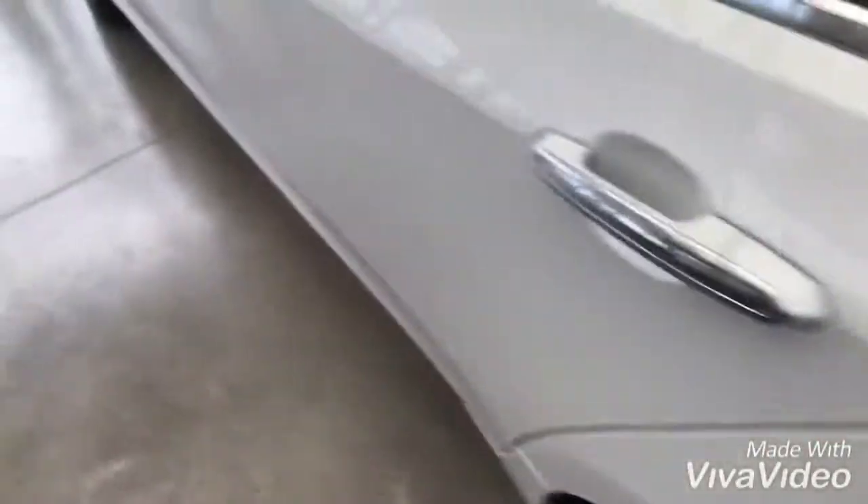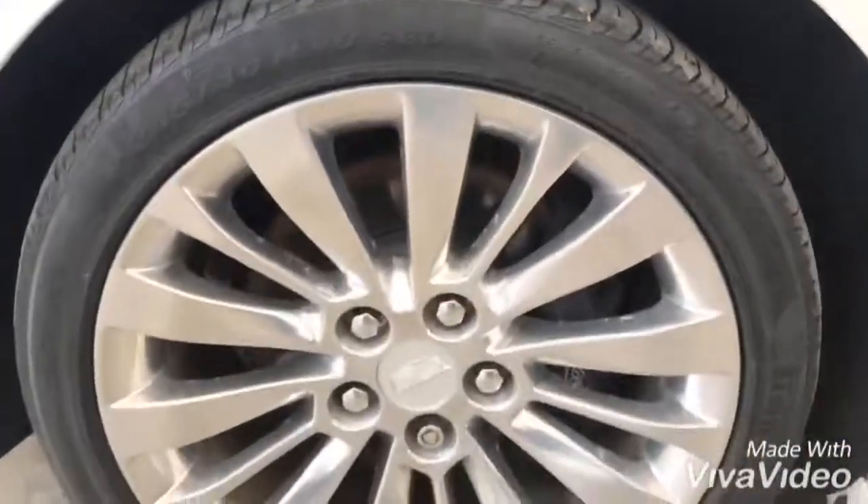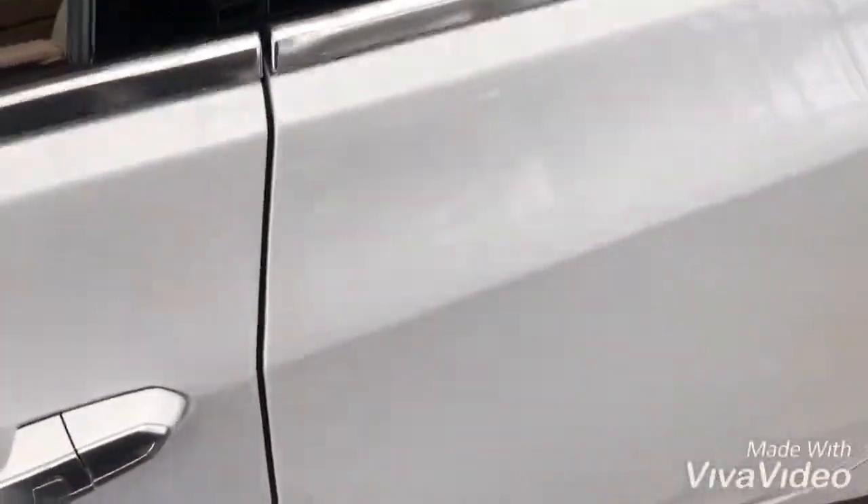As we make our way around, this one has the gorgeous 15-spoke polished aluminum wheels — those were an upgrade as well. Keyless entry.